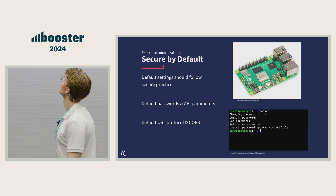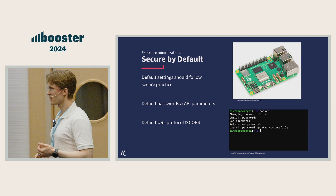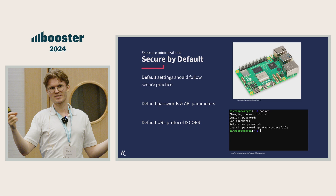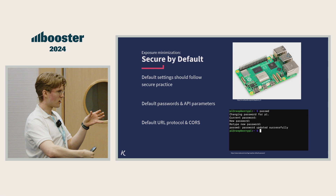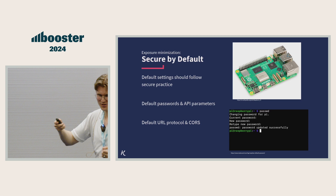Secure by default: when we deploy our software, what's the initial state? It should probably be secure. A few years ago, Raspberry Pi had 'raspberry' as the default password. A friend of mine was setting up his stereo and wanted a Raspberry Pi to display the album cover from Spotify. He connected it to the internet and within two minutes it was part of a botnet, so he had to shut it down and start all over. This is fixed now, by the way.